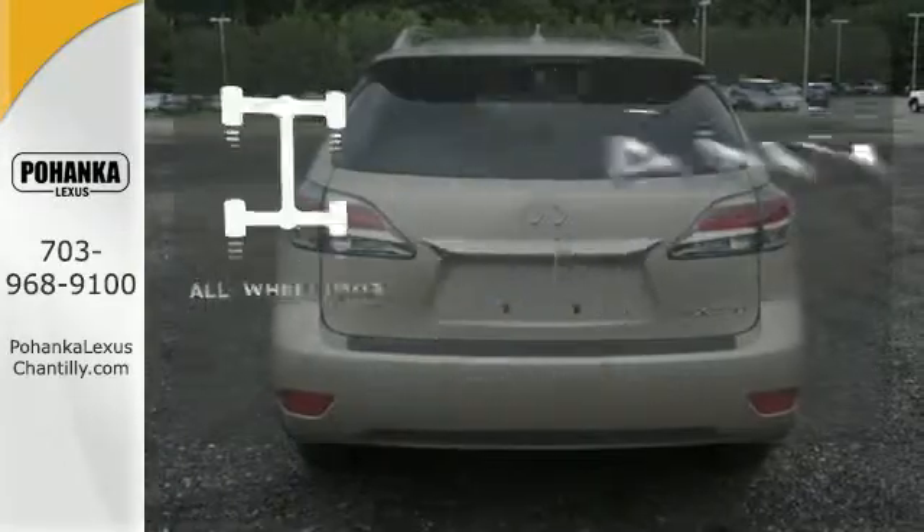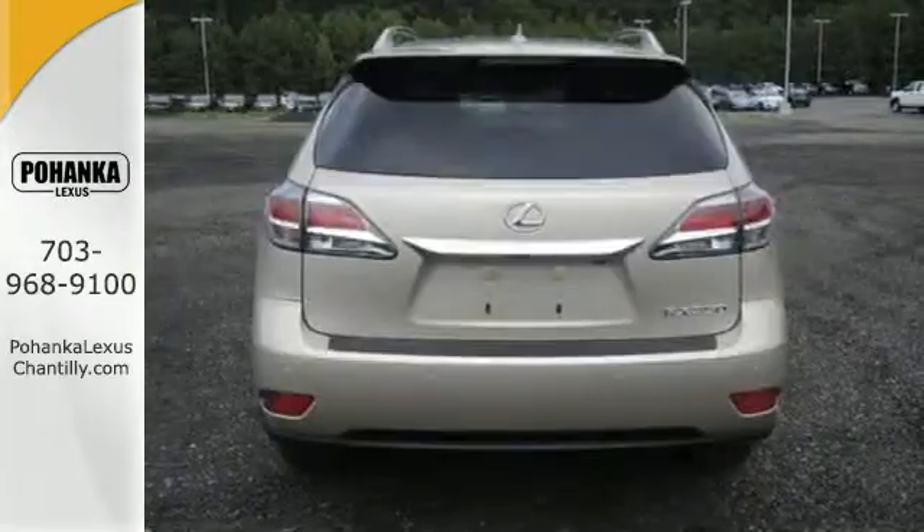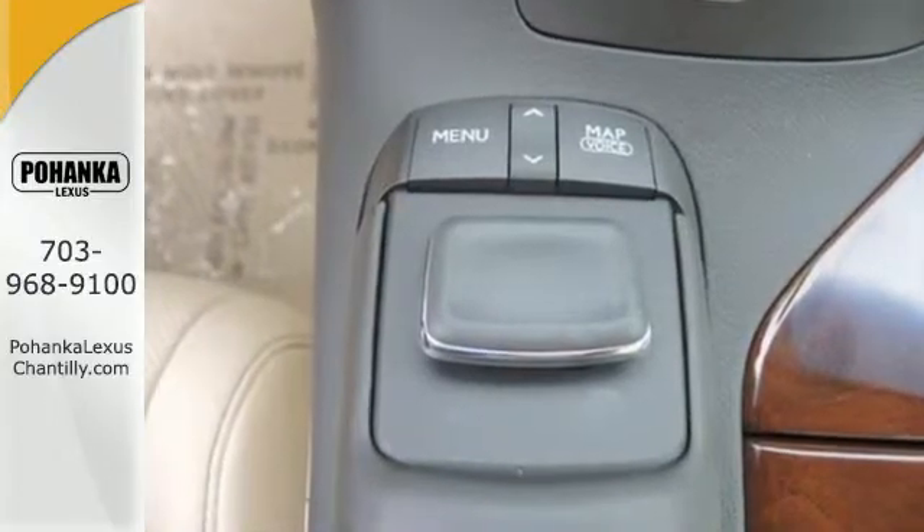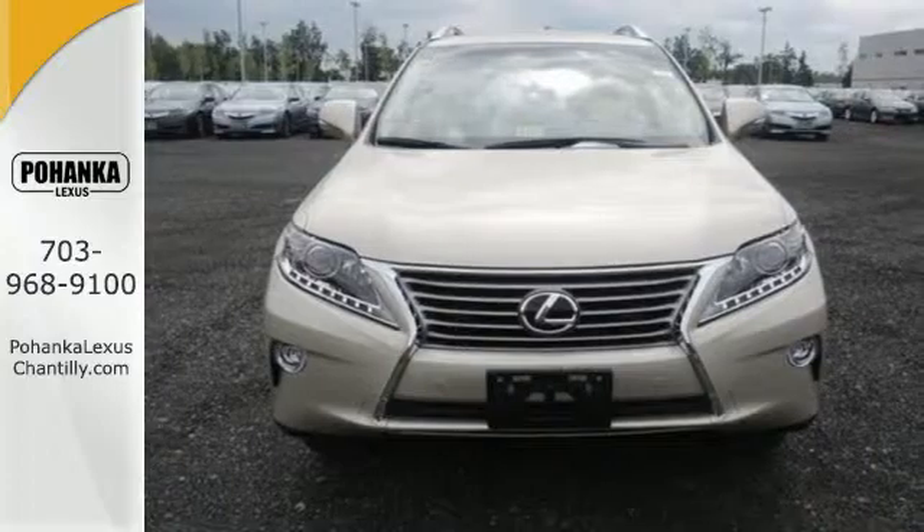Control the road with all-wheel drive. This 2015 Lexus RX 350 is ready for whatever you or the road has in store. Take it for a test drive today.